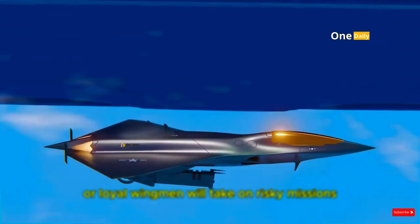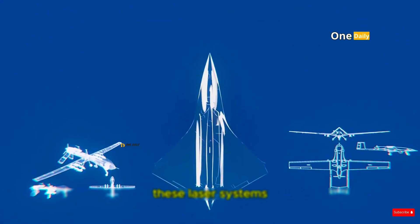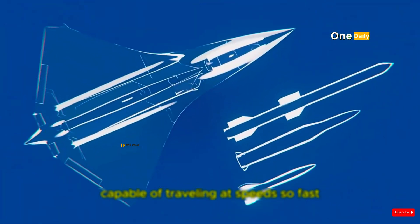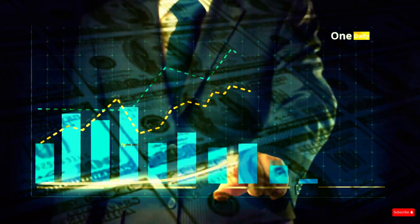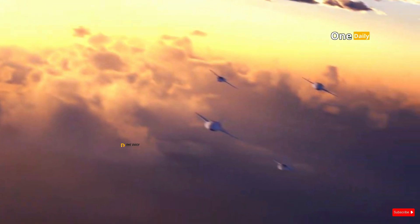While NGAD technology promises to provide a tremendous advantage on the battlefield, the project faces significant challenges — especially in terms of budget. The cost of designing, developing, and producing the sixth-generation fighter jet is estimated to reach hundreds of billions of dollars, making it one of the most expensive military projects in history. The budget includes not only the cost of the aircraft itself, but also the development of new technologies such as AI, hypersonic engines, advanced sensors, and autonomous drones that would work with NGAD.